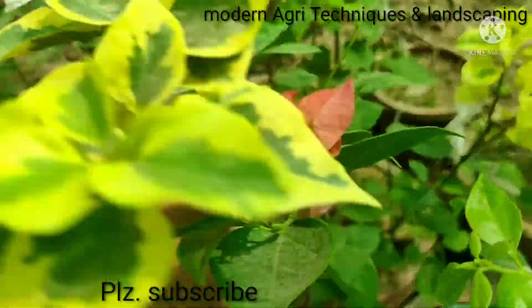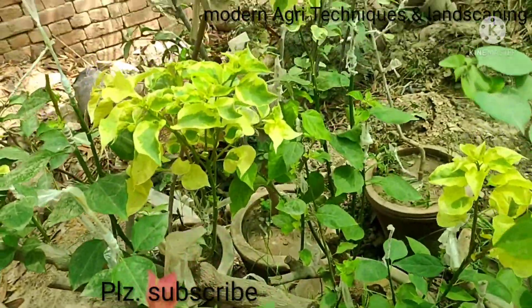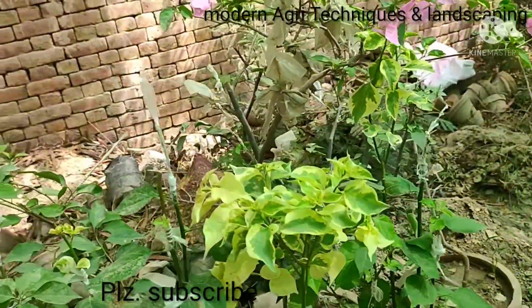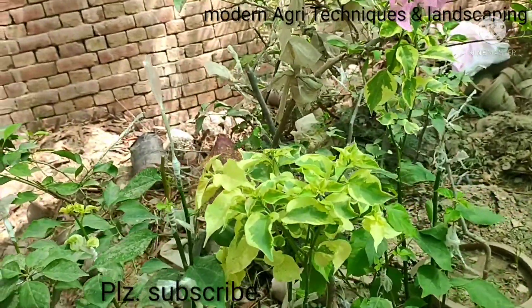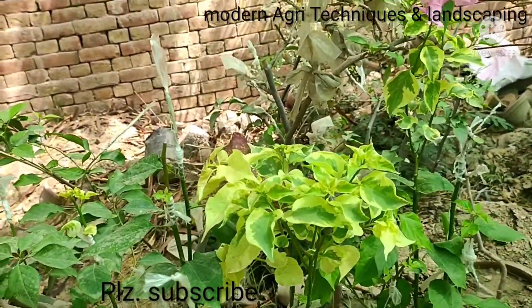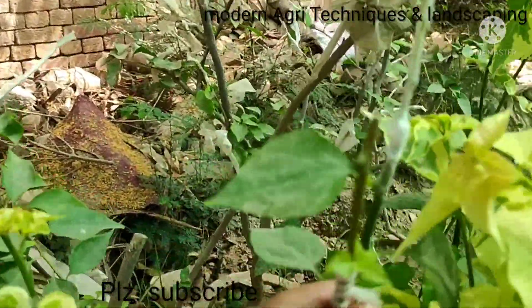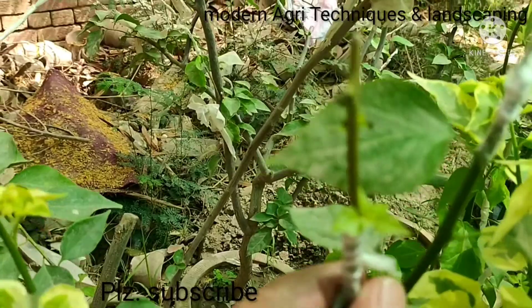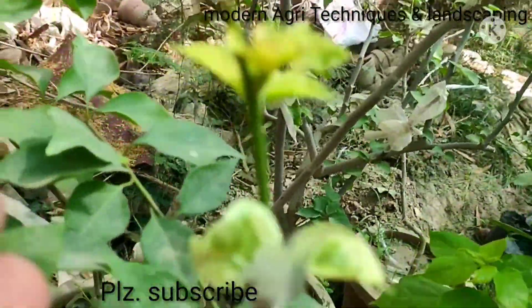You can see the leaf colors. Similarly, when the flowers come we will also identify that each color is different. This is a newly grafted branch, and this is also a newly grafted branch.